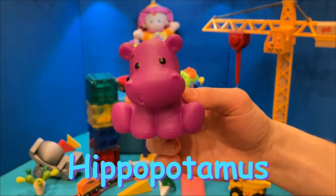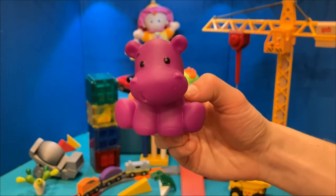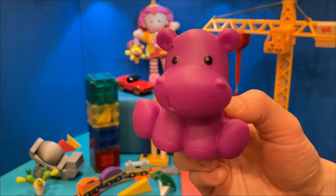I Spy a Hippopotamus — what a big word! Let's just say hippo. I think this hippo looks friendly. What do you think?